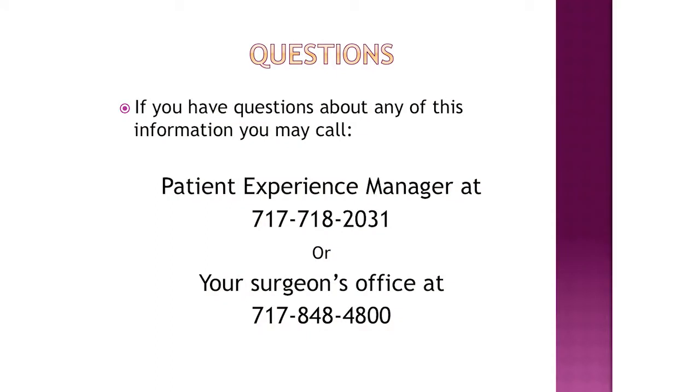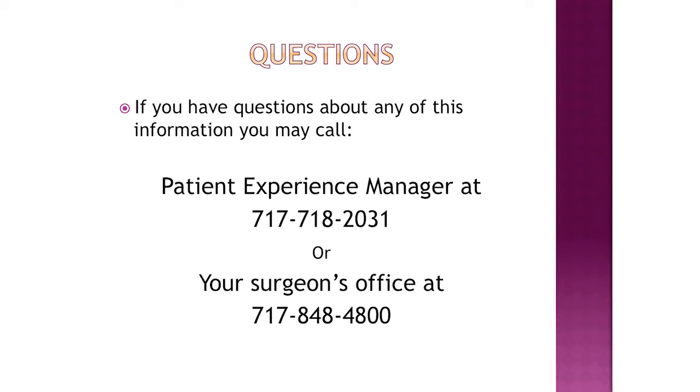If you have any questions about any of this information, please call the Patient Experience Manager at 717-718-2031, or your surgeon's office at 717-848-4800.